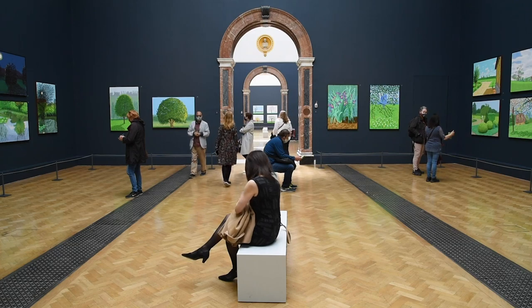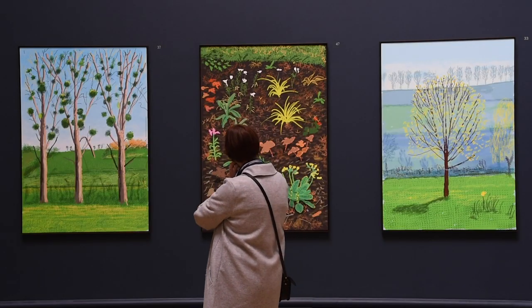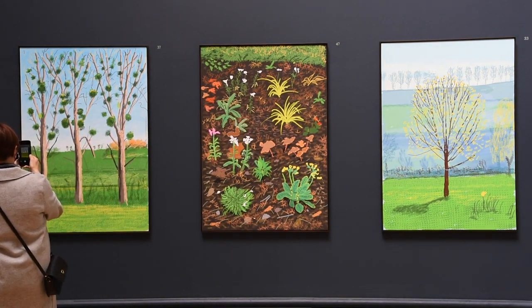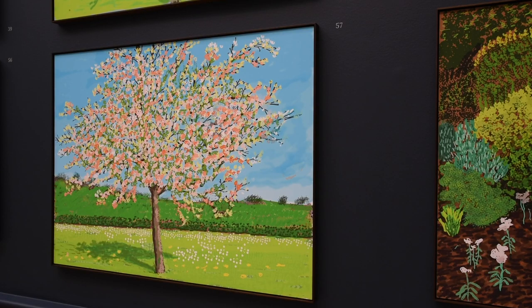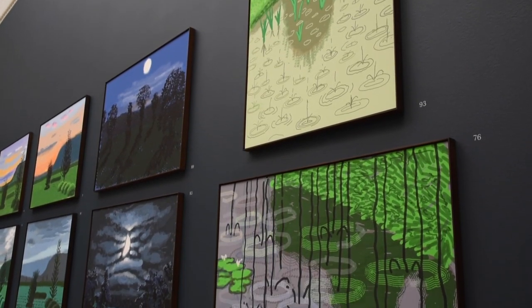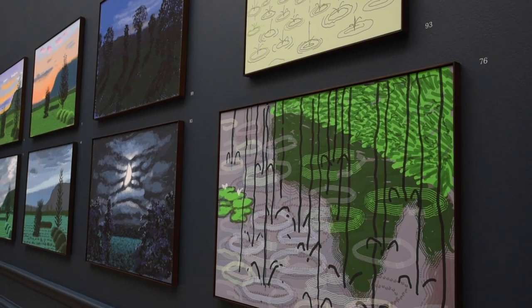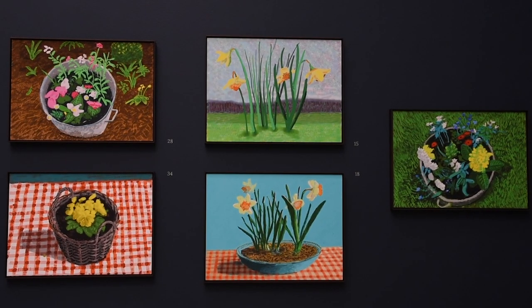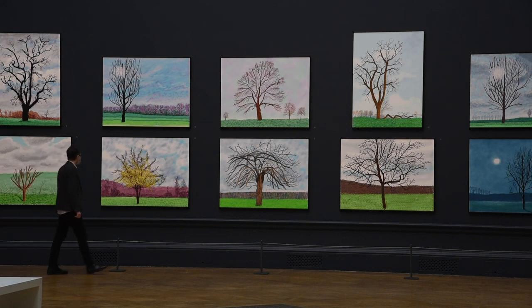He works on the screen knowing that he is going to print them out at this size, so all of the composition and the gestures are designed for this scale. He uses a stylus — it's as if he's using a pencil on paper, but he's picking up colours on his palette and brushes he's designed to make these compositions. In terms of hours it takes him about the same amount of time as it would to do an oil painting.